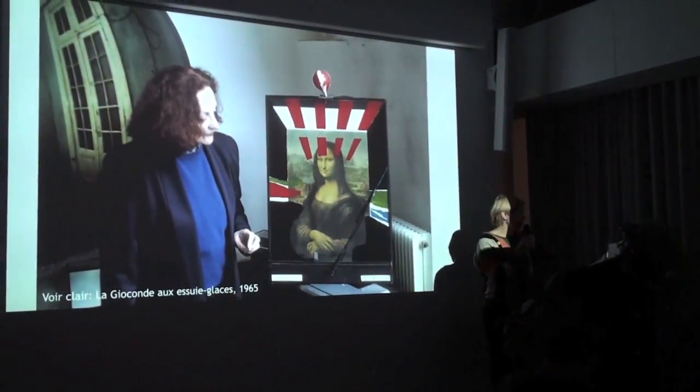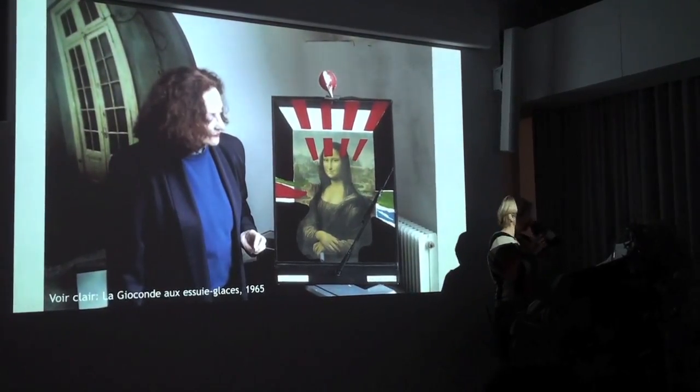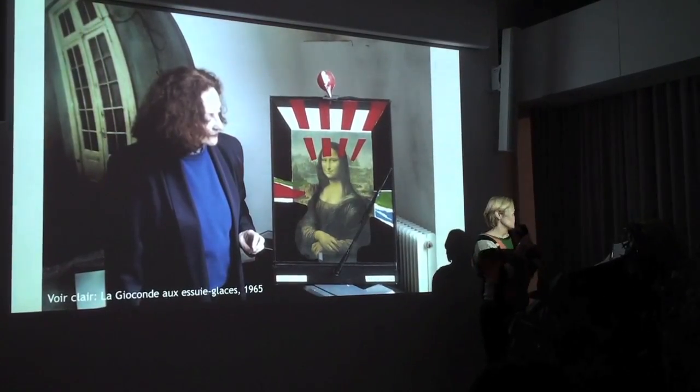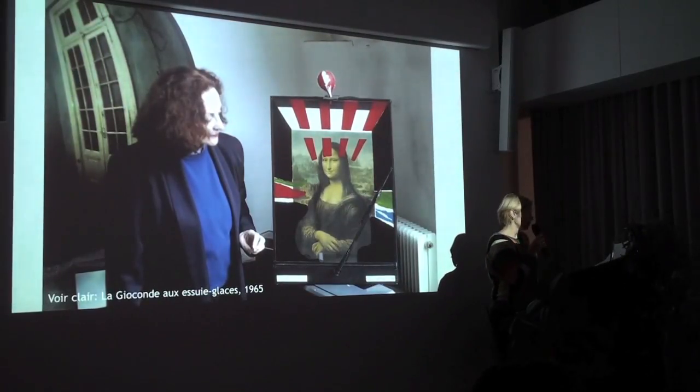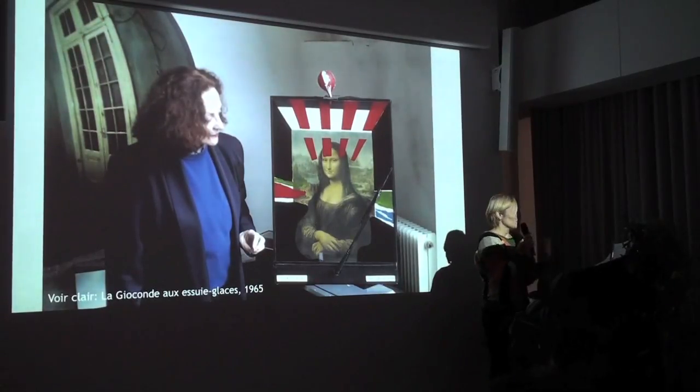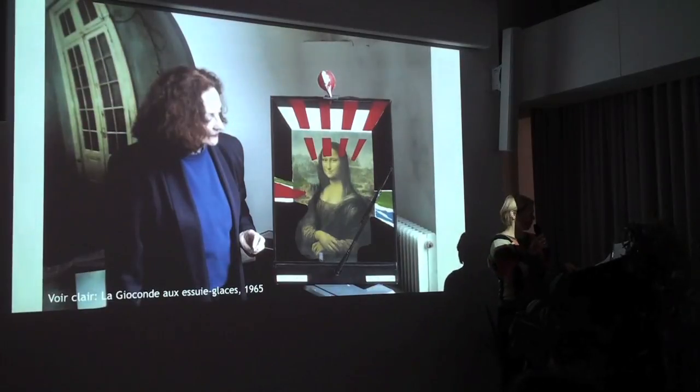Lea Lublin, born in 1929 in Poland, emigrates to Argentina at age two, and in 1965 she makes the object you see here, which is her goodbye to painting. She had been a painter for over ten years at that point and makes this object to say goodbye to what she perceived as a very rigid and non-active approach to art perception. She wanted to break up that static relationship between viewer and painting — there was a little rubber ball on top, and people were invited to attack the painting by squirting water on it, and the painting defended itself by wiping itself clean. So both the painting and the participant were active.